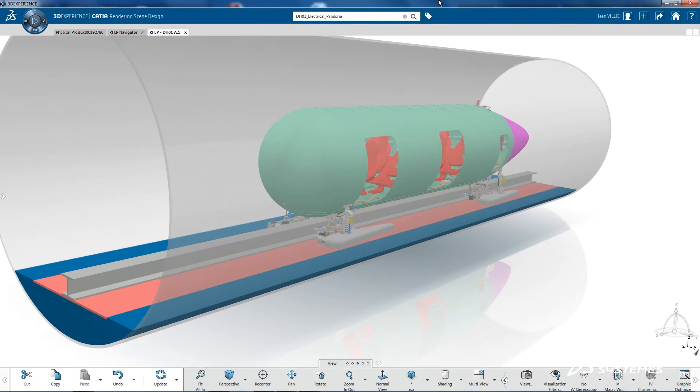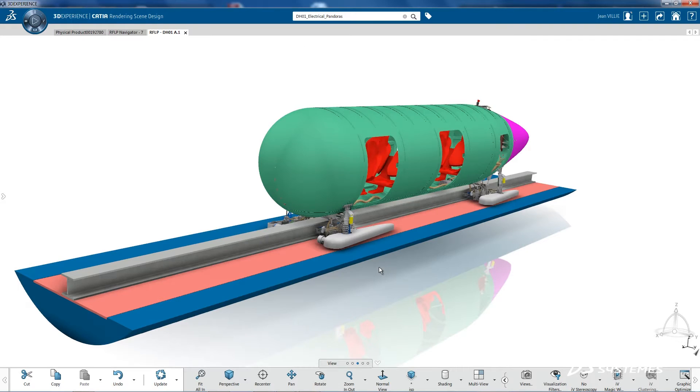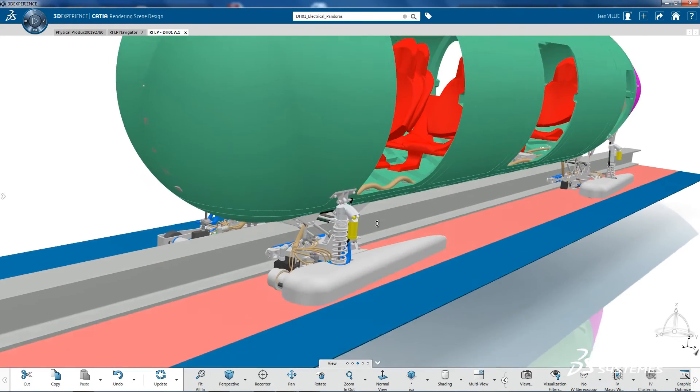We use the 3DEXPERIENCE platform on the cloud, which means that we always have the latest version. A short story about this is that I was preparing to do a lot of work for the manufacturing preparation with the composites workbench.